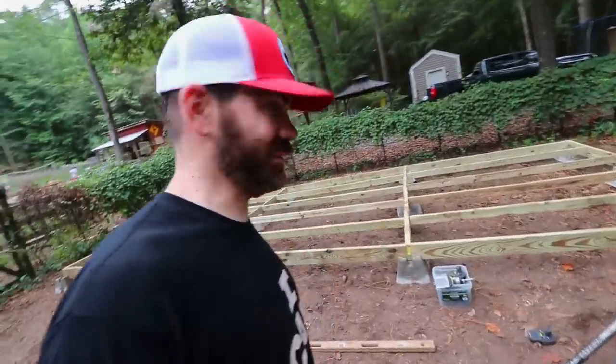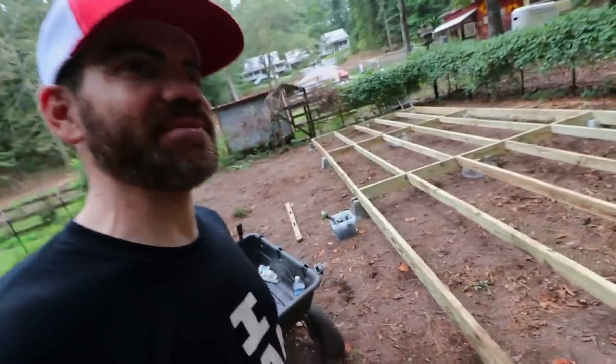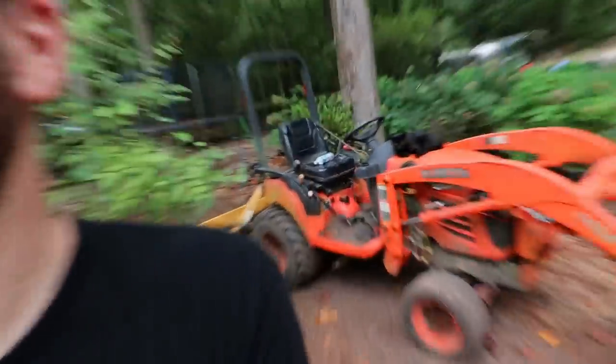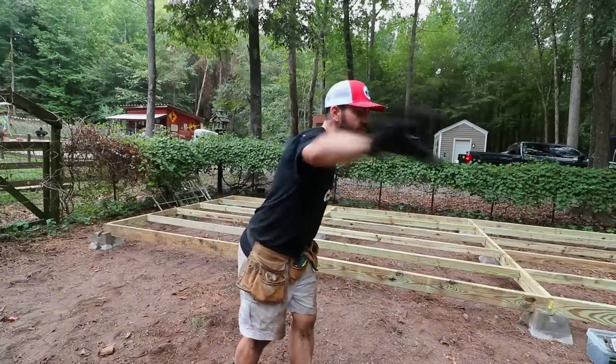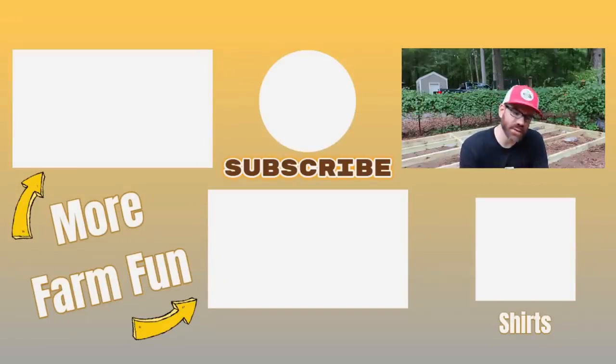Let's go eat some dinner — as a matter of fact, we're having breakfast for dinner. We love having breakfast for dinner. If you want some good wholesome family fun and want to know what it's like living on a family farm, give us a follow. Hit that subscribe button down below, be sure to hit the bell notification — that way you'll be alerted when we post a new video, which is typically every Tuesday, Thursday, and Saturday. As always, y'all be good.